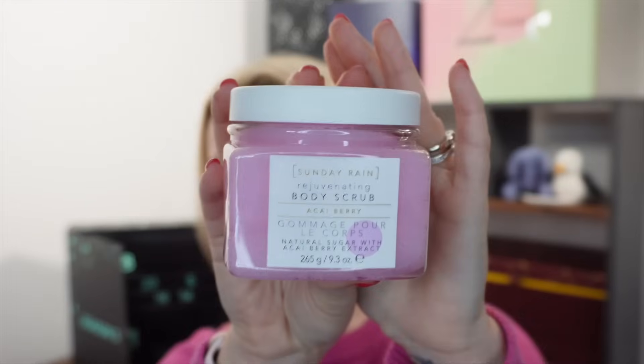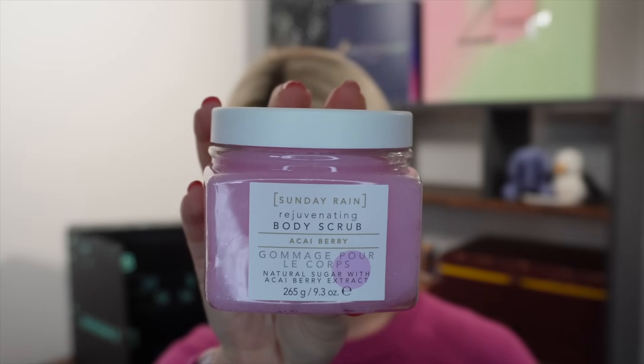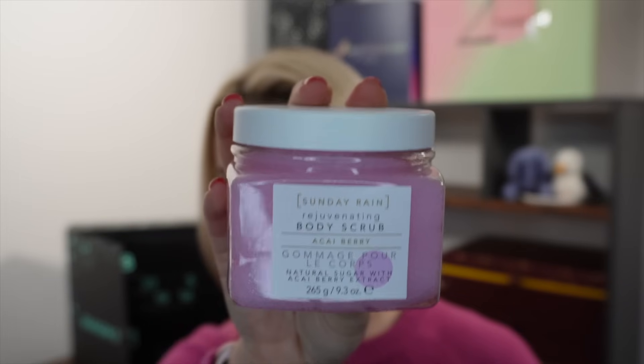Day number ten — a big body scrub from Sunday Rain. This is the Acai Berry Body Scrub, 265g full size, worth £6. It's a natural sugar scrub with acai berry extract, vegan friendly and against animal testing. Massage over damp skin in circular motions then rinse.